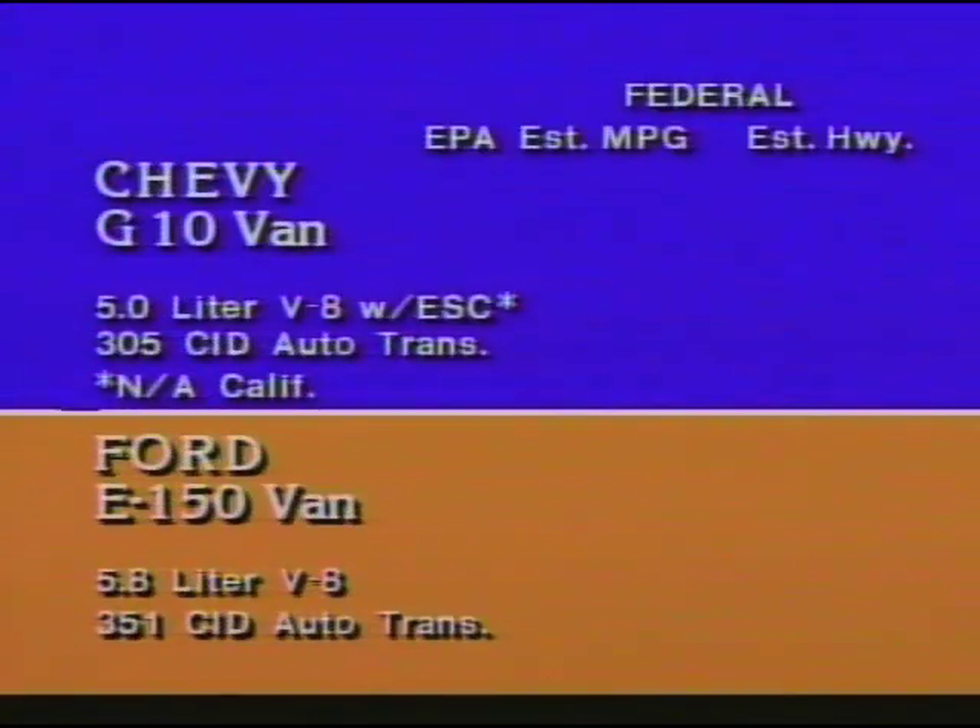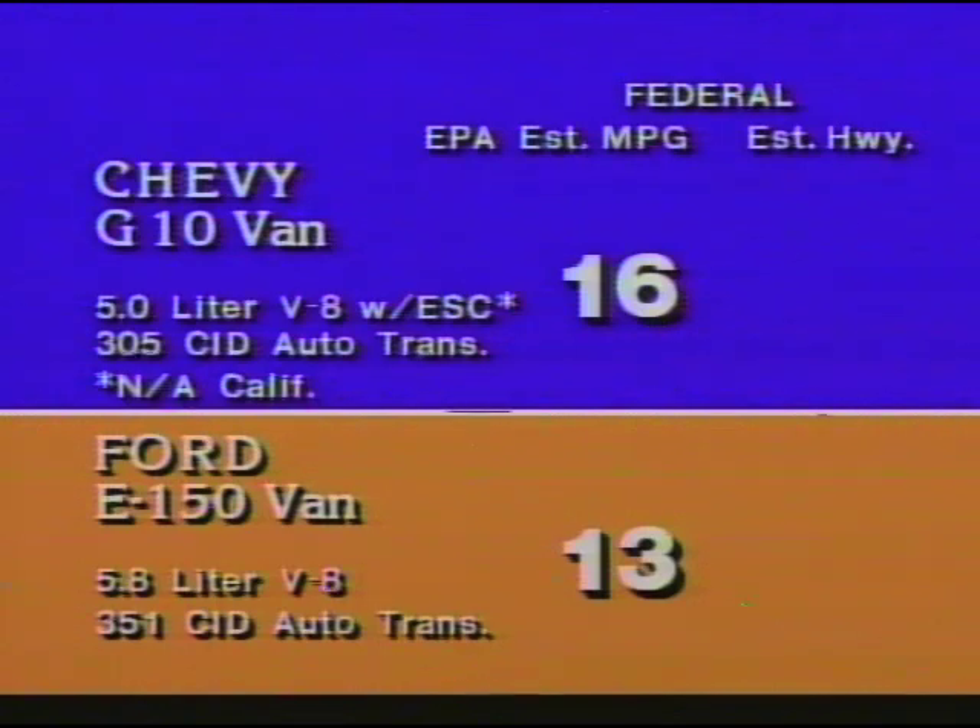Now let's compare the new 5-liter V8 with electronic spark control against an E-150 equipped with the 5.8-liter V8. The estimated city MPG of Chevy's 5-liter is 3 more than Ford's, and the estimated highway figure is 4 MPG better. Remember, the 5-liter V8 with electronic spark control offers more horsepower despite its smaller size.